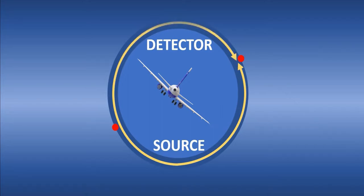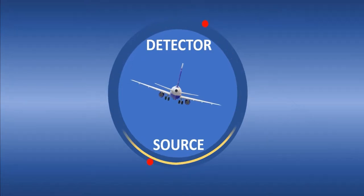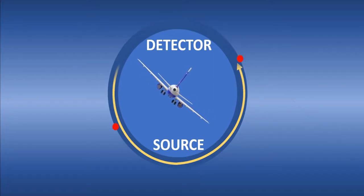In the first example, we can see that the lasers reach the detector in equal time. In the second example, the lasers reach the detector in different times, and this gives us a value that indicated movement.